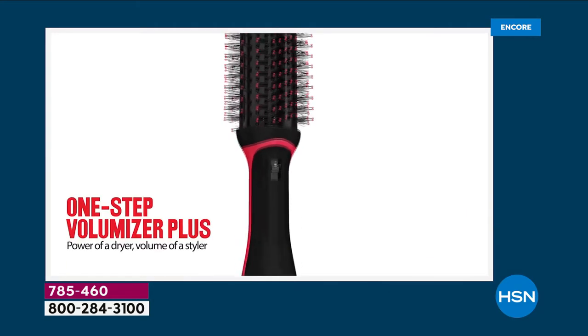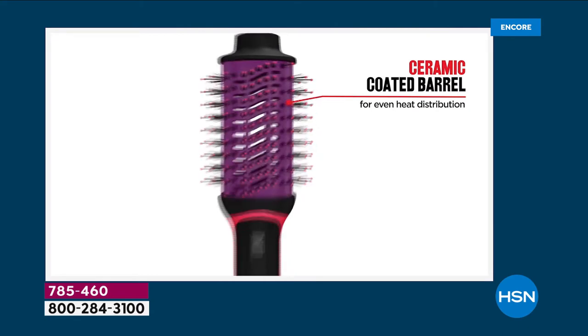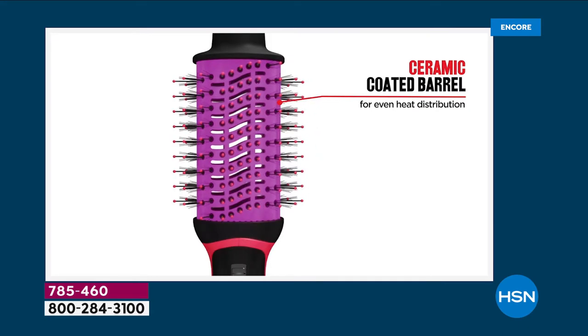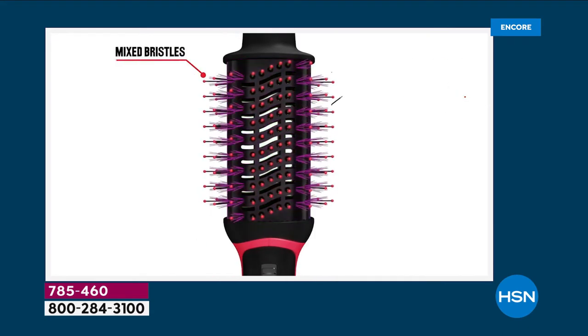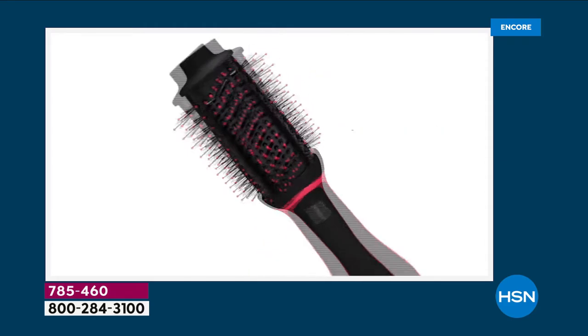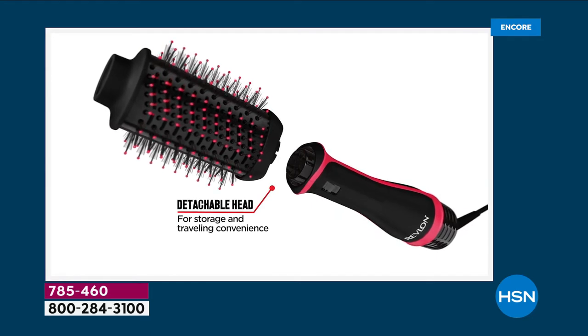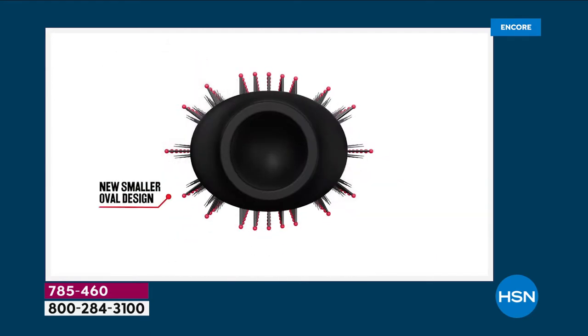All right, so salon quality blowouts are very hard to find and very expensive. What if you could get that same high-quality salon blowout with one single tool that has a ceramic coated barrel, a combination of nylon and boar bristles, reducing the heat and reducing the damage, but giving you 360-degree airflow — because it is actually drying your hair while it's styling and smoothing it.